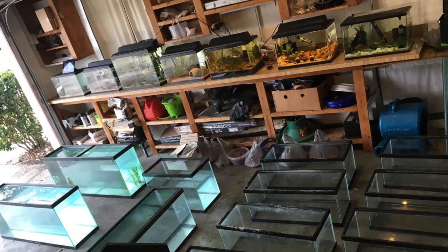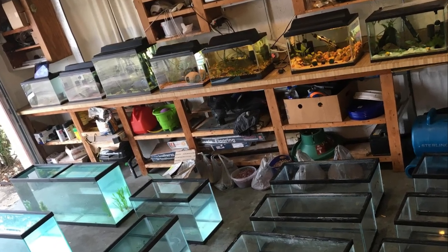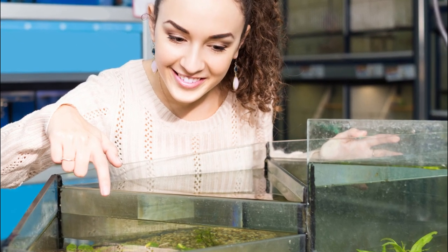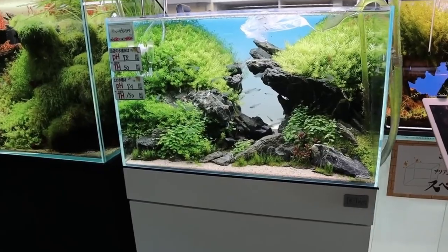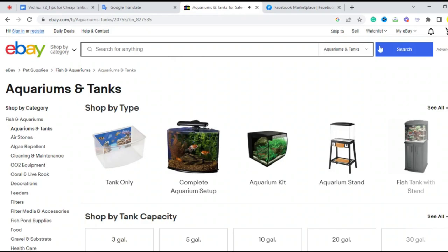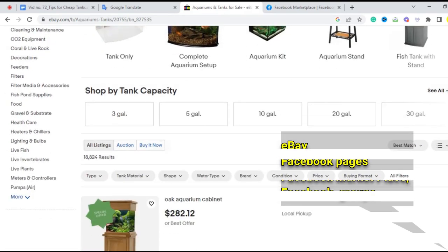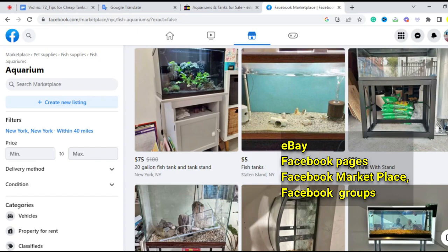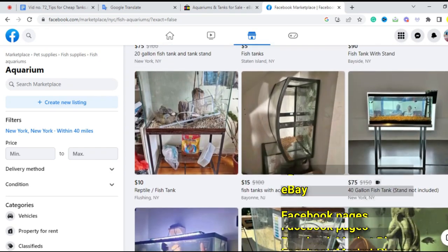Other potential sources of free tanks include your friends and relatives. Most of the time these tanks are kept in garages or attics, and most of the time taking tanks from friends and family is welcome. A free fish aquarium is undoubtedly unbeatable — you'll never know what's available if you don't ask around. Apart from those, you could also visit eBay and other legitimate Facebook pages, Facebook Marketplace, or groups that buy and sell used aquariums in good condition.